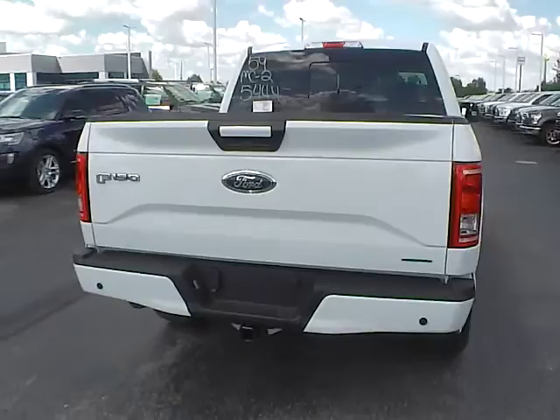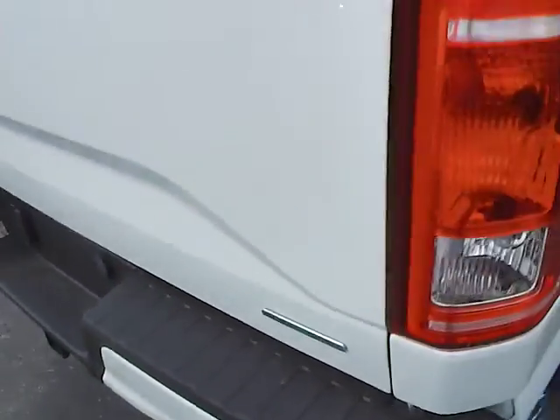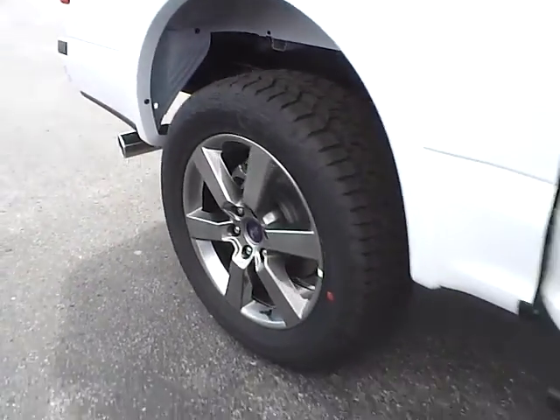Rear parking sensors. Flex fuel capability. Aluminum alloy wheels. 4-wheel disc brakes.